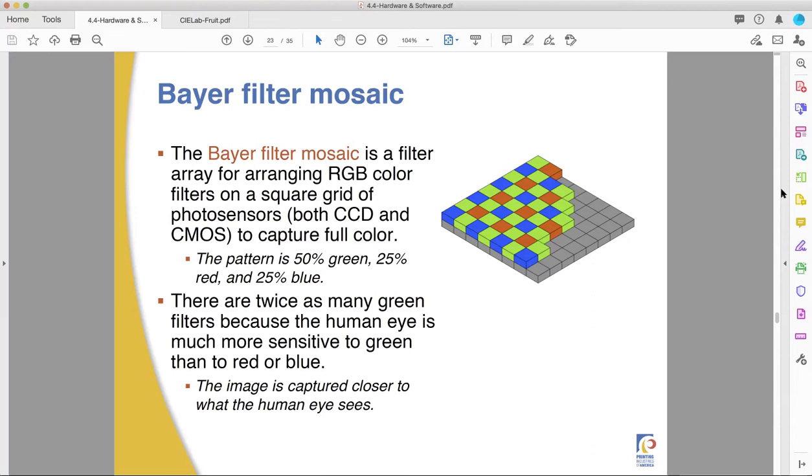Each one of those sensors takes a picture, and each picture will be a single channel in Photoshop. One sensor sees green light, one sees red, and one sees blue. You can actually do a color photo by putting a different colored filter in front of a lens — shooting multiple black-and-white photos through different colored filters and then developing them together to make a color image.